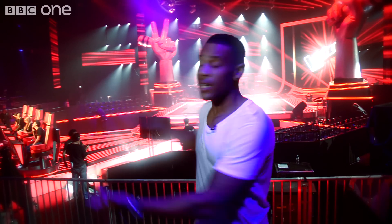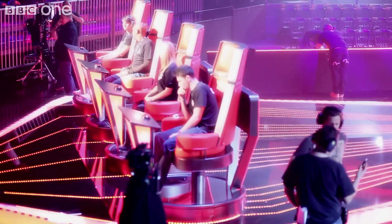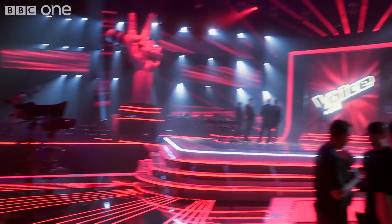So this is it. This is what it looks like here on set at The Voice UK. Over there is where all of our coaches will be sat in their spinny chairs. Just over there, that's the stage where all of our artists will be performing their little socks off.